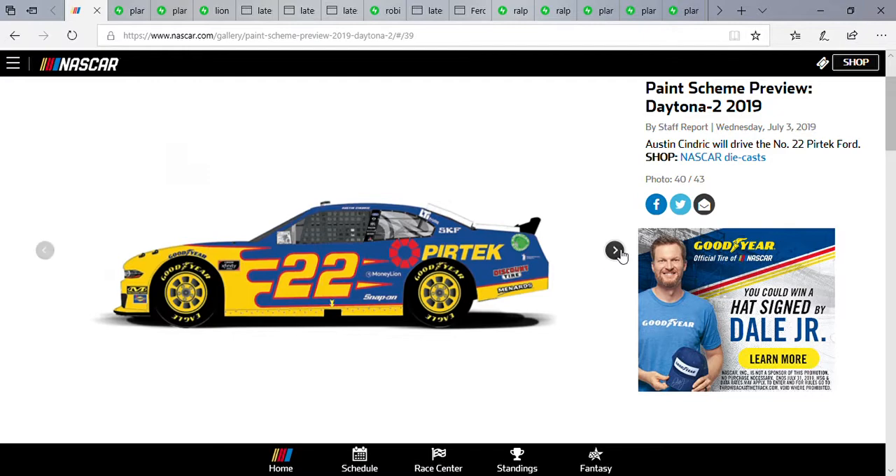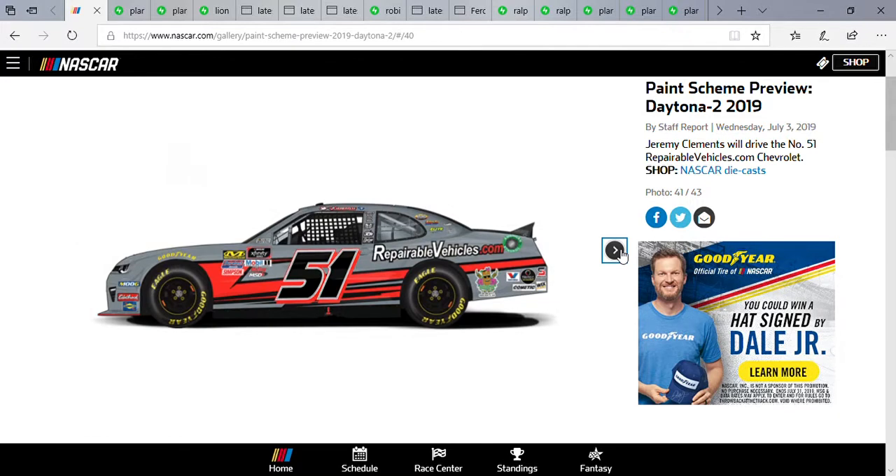Jeremy Clements in the number 51 RepairableVehicles.com Chevrolet. RepairableVehicles.com has been sponsoring Jeremy for a long time — really ever since his early days in the Xfinity Series. Can't wait to see how Clements does; I've always liked him, he's a pretty cool dude.